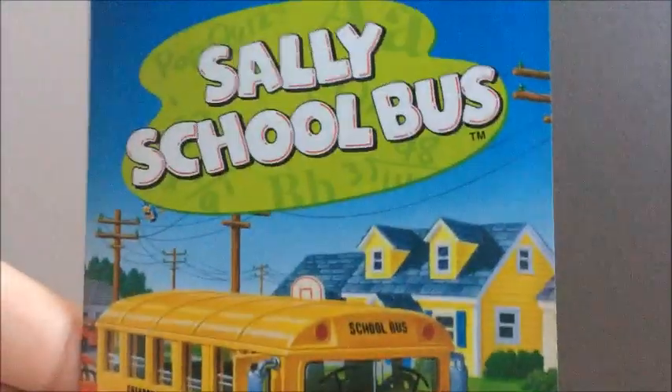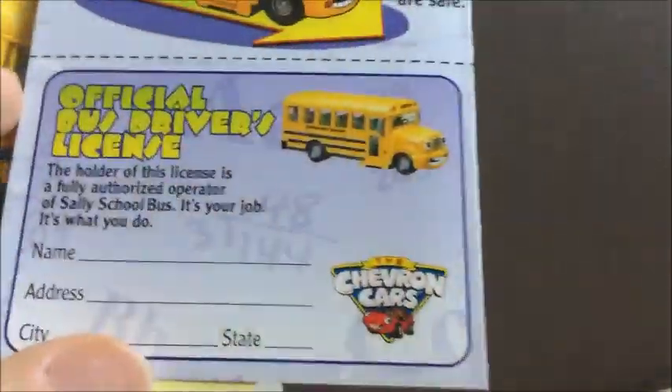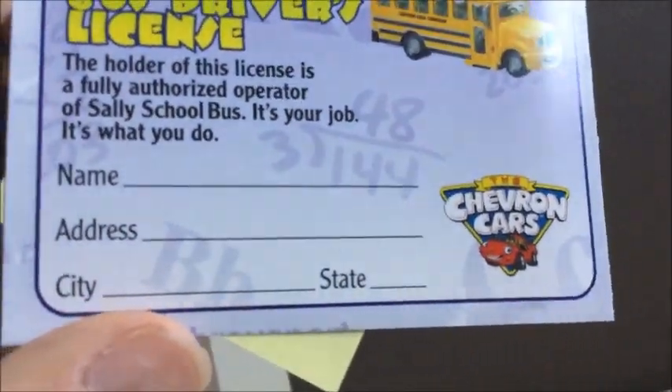Before we get to the bus there's a little owner's manual. On the front page there's some literature explaining how it works, and an official bus driver's license where you put your name and address. Opening it up, it even comes with a little tag you can put on the bottom so you can write your name on it as the owner and not lose it.